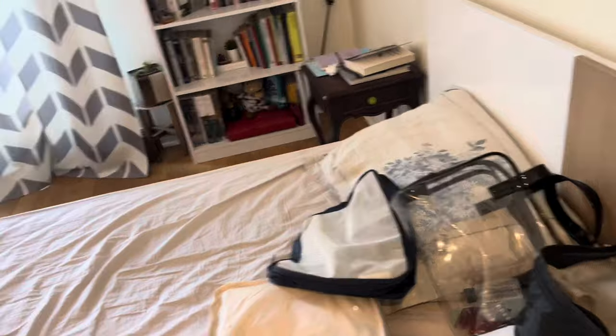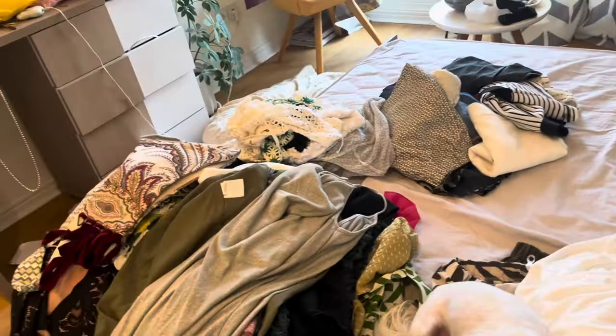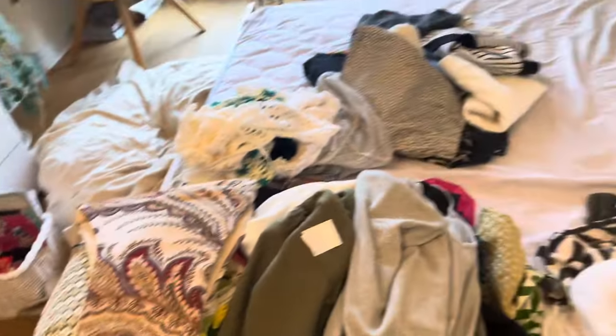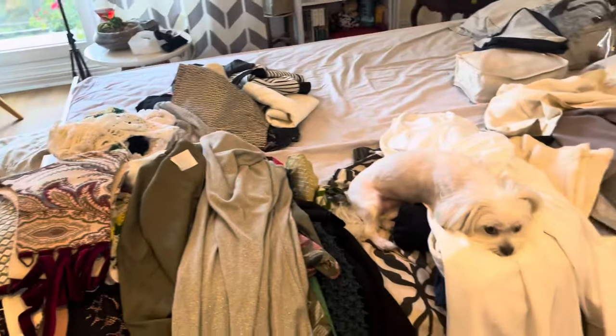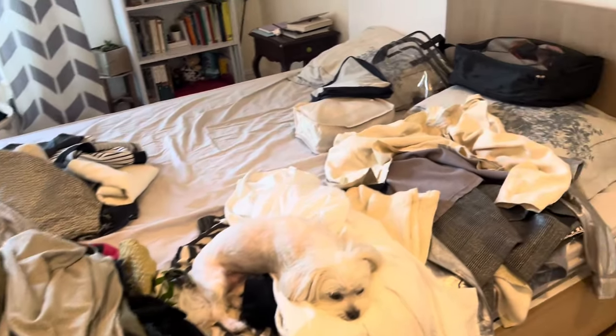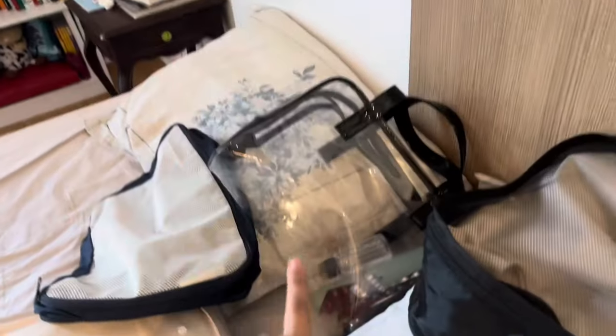I hope I can fit all the categories — each category into one single packing cube — but I don't see that happening, not at least for the tops. Once that's done I'll go in and choose which bags and shoes I'm going to take depending on how much space I have left. One tip for packing cubes: roll your clothes and put them in the packing cube. It saves so much space — you can fit so much more in each cube. Always roll your clothes, whether you're using packing cubes or not.